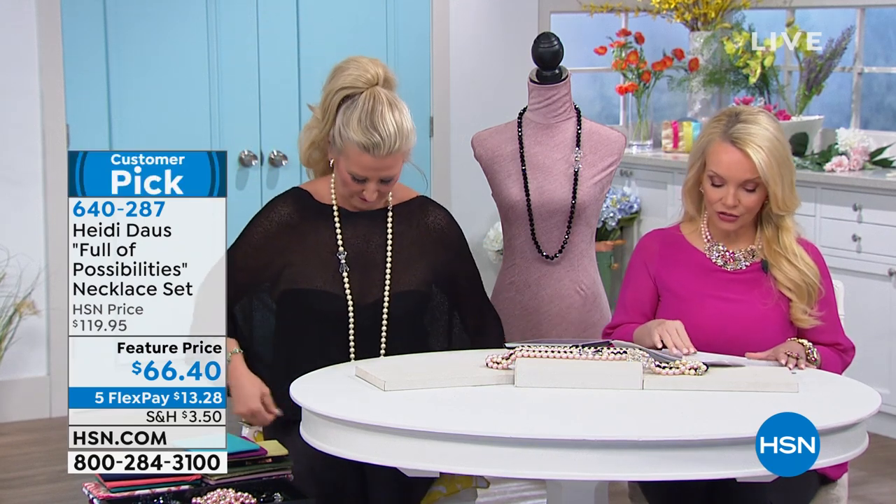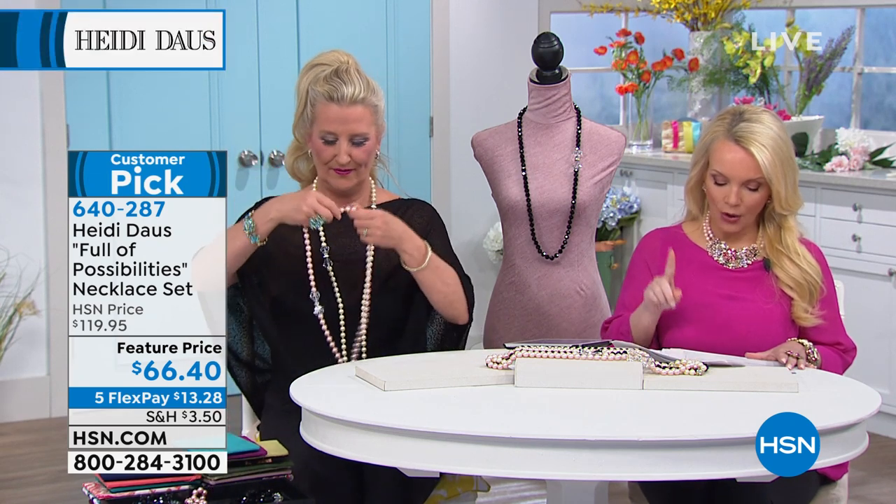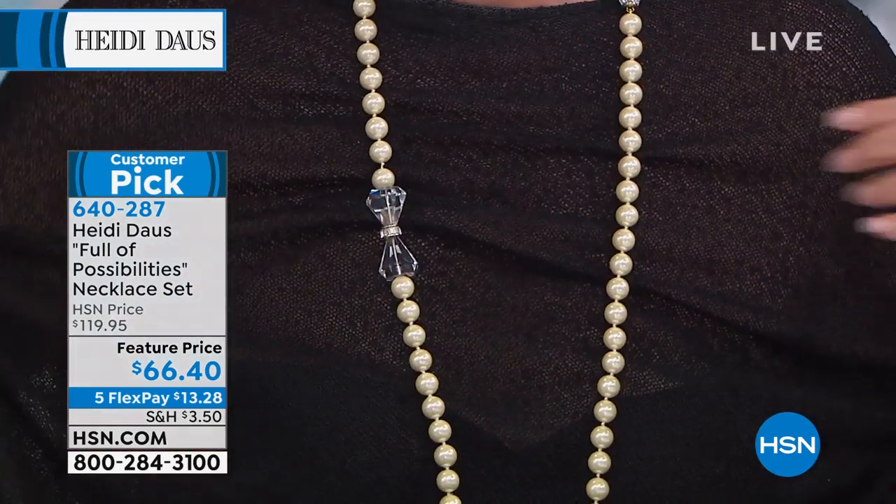Today's special is called Full of Possibilities. What are you getting? You choose: do you want small-medium or medium-large? The small-medium necklace is 39 and a quarter, and the medium-large necklace is 41 and a quarter.